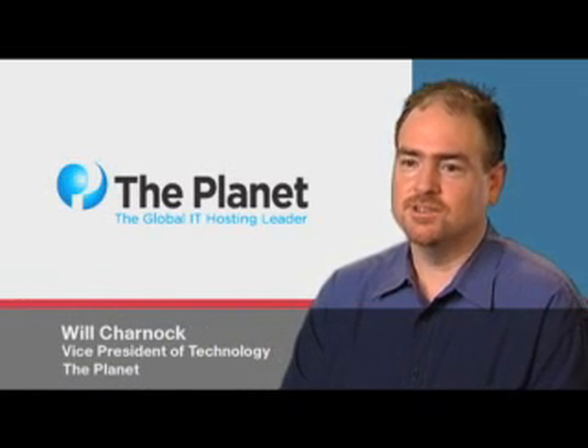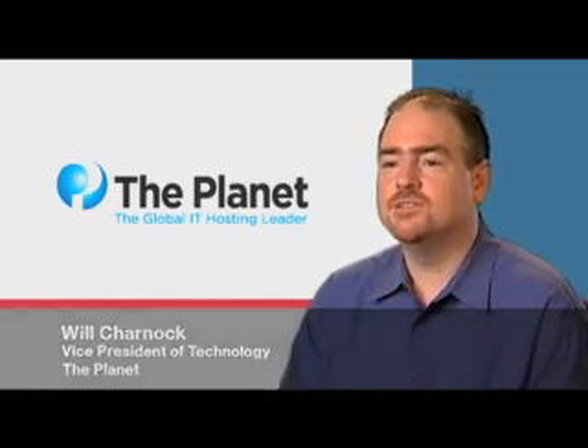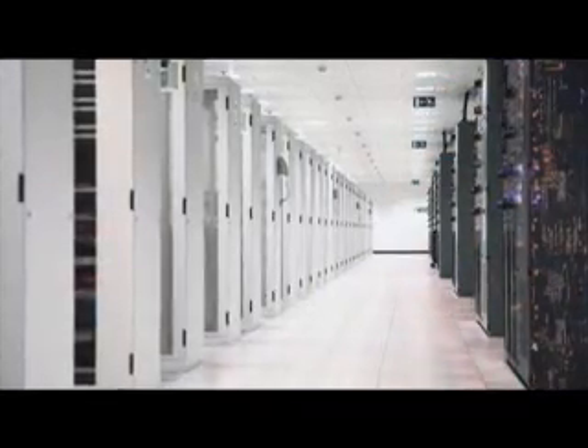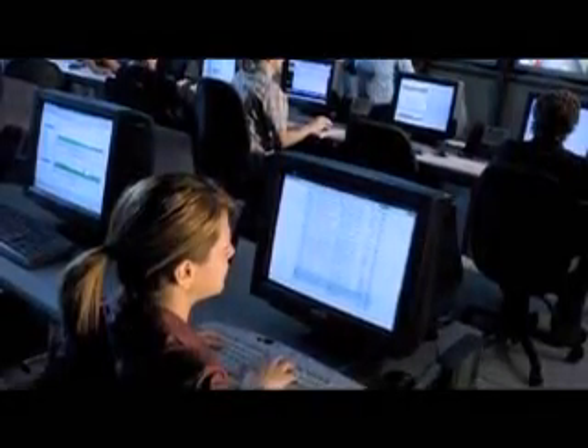The Planet is a leading provider of on-demand IT infrastructure solutions, serving more than 22,000 small and medium-sized business customers worldwide. Customers can choose self-managed or fully-managed infrastructure hosted in six U.S. data centers containing more than 57,000 servers.